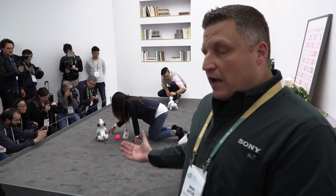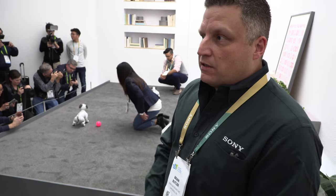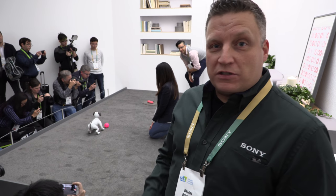Looking at this AIBO versus the original one, this is more rounded so it has a more natural feel. If you look at the eyes, the old AIBO had a shield going over the face. This one has OLED eyeballs and they react to petting — when you pet the chin or the back of the head, the eyes shut. It also looks in multiple directions.